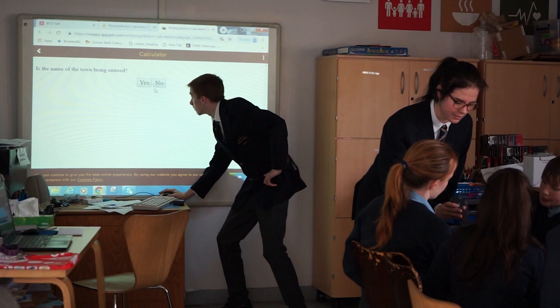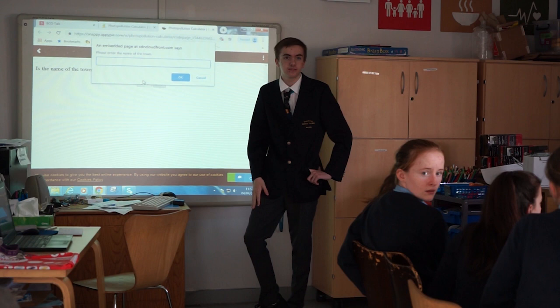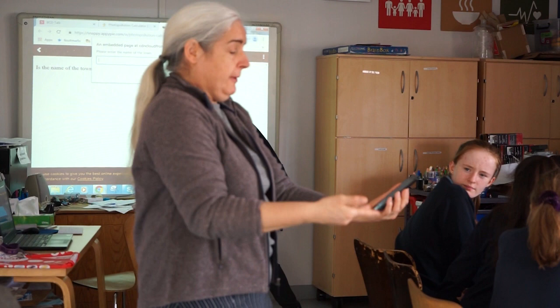Would anyone like to give me a town name we can type in? So I've just done Paragalli. Paragalli is a town just over there, and it says the population density of Paragalli is 3,430 people per square kilometre — a lot of people live in Paragalli.